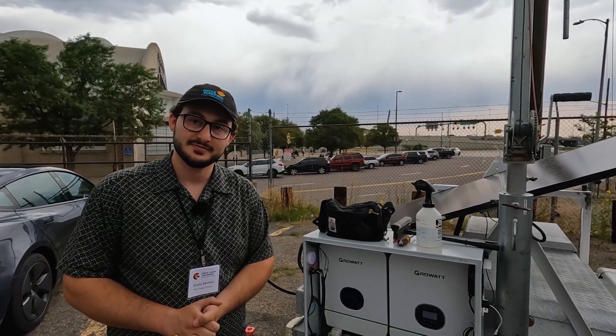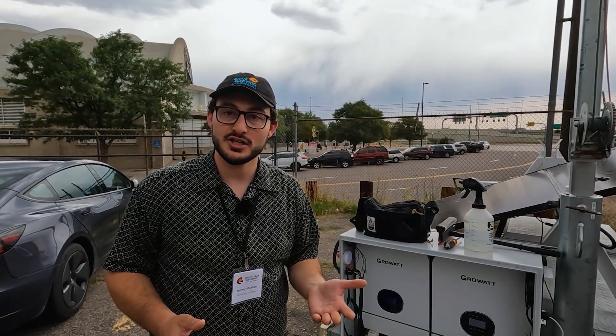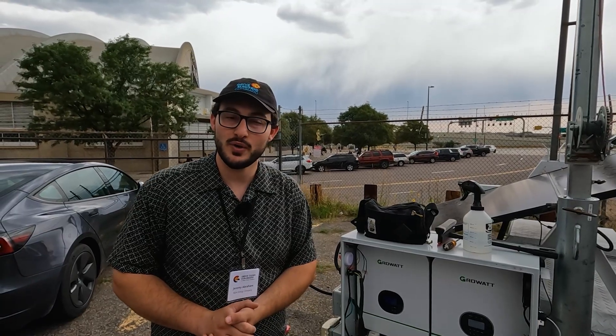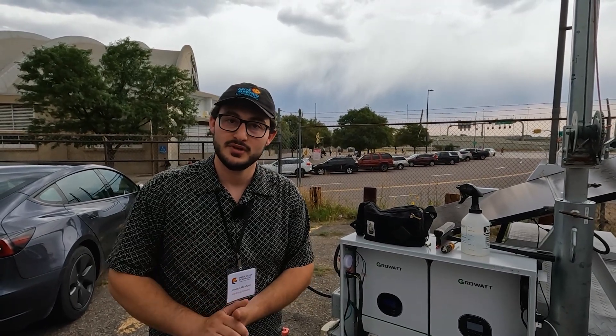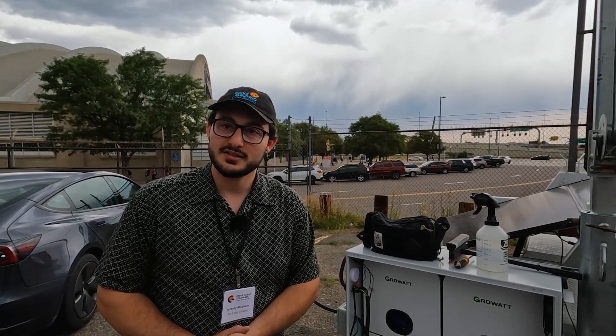Where can people find you if they want to rent this? I'm at ROA Energy on socials and roa-energy.com is my website. There's a contact link in there.